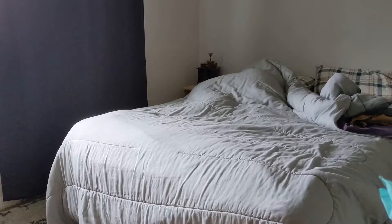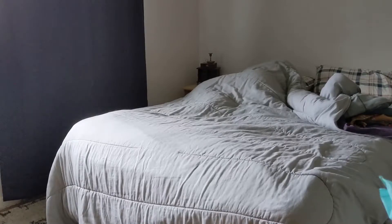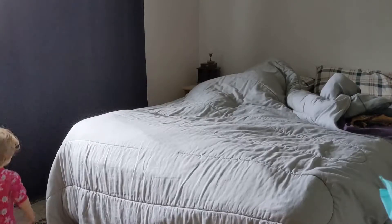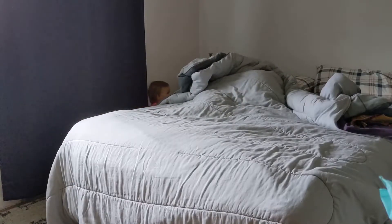Hello everybody and welcome back to another video. Today I wanted to show you what a morning is like for Evelyn and I. As a young stay-at-home mom, this is all kind of new to me, and I'm also part-time working. A couple months ago we took off one of the walls on Evelyn's crib, so now she has a toddler bed and she's only 18 months old. We follow a loose version of the Montessori parenting style, so we firmly believed that if her bedroom was set up so she could initiate what she wanted to do, it would feel more like a grown-up room to her.